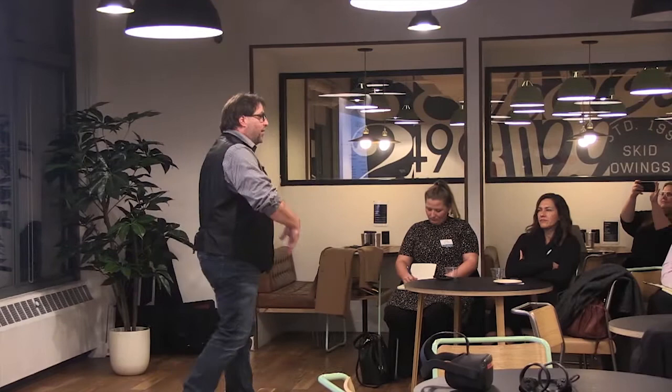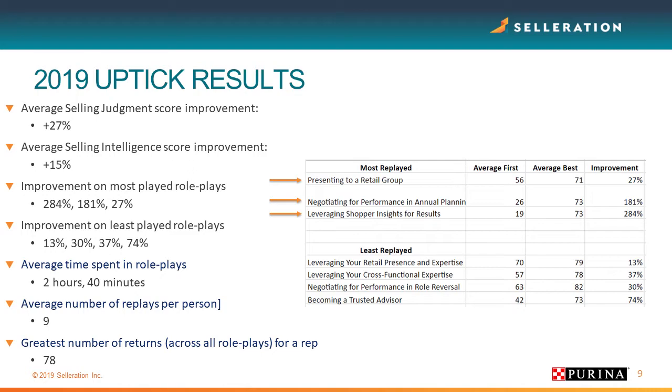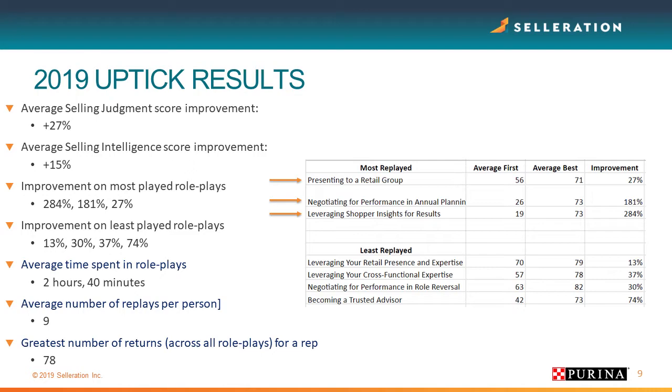Because the negotiation training is lecture and discussion, we needed experiential learning. For leveraging shopper insights, we saw a growth of 284%. These numbers are unbelievable — the first time Nick showed me these numbers, my jaw dropped.